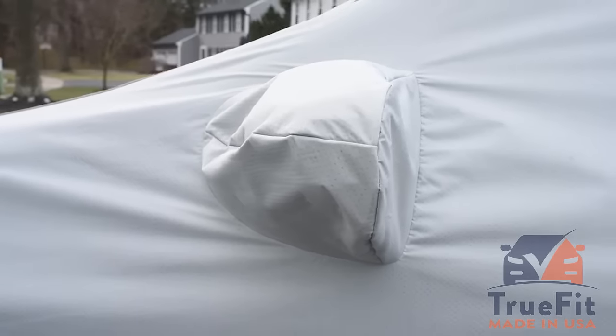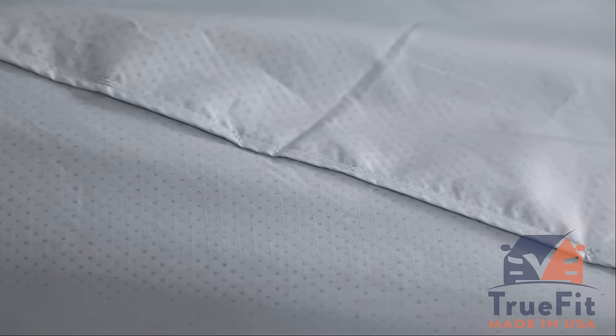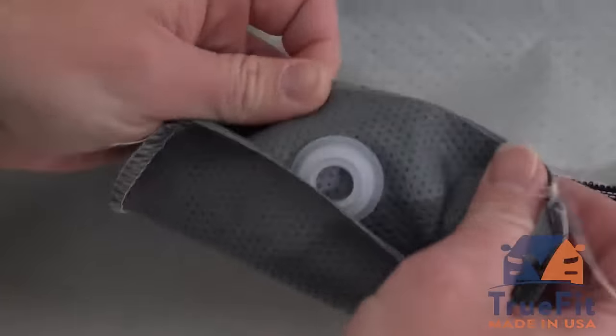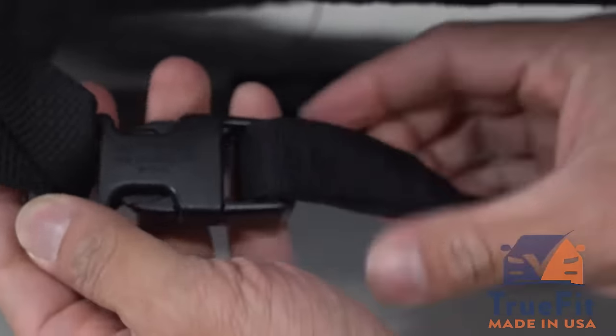This cover features mirror pockets, ultrasonically welded seams, a soft inner lining, a full elastic hem, built-in grommets, and straps and buckles for added security.